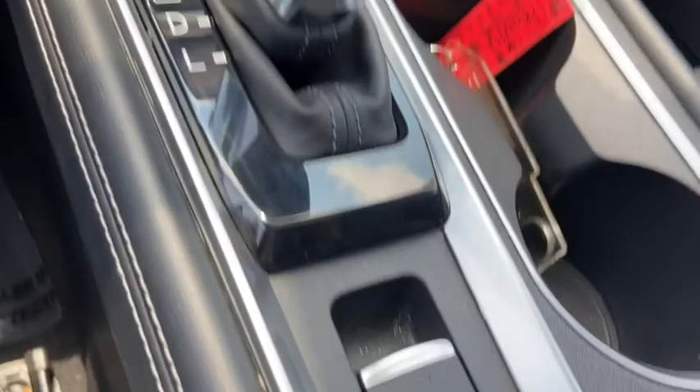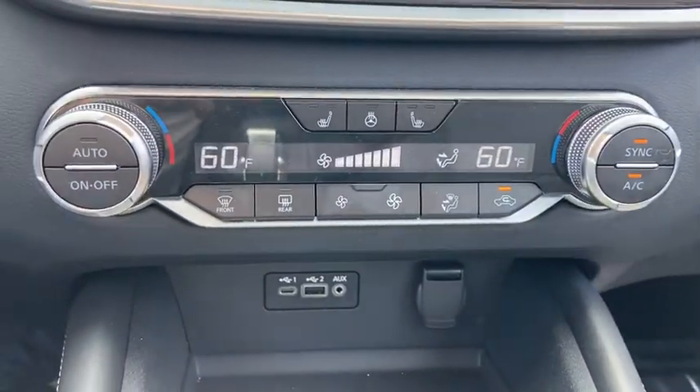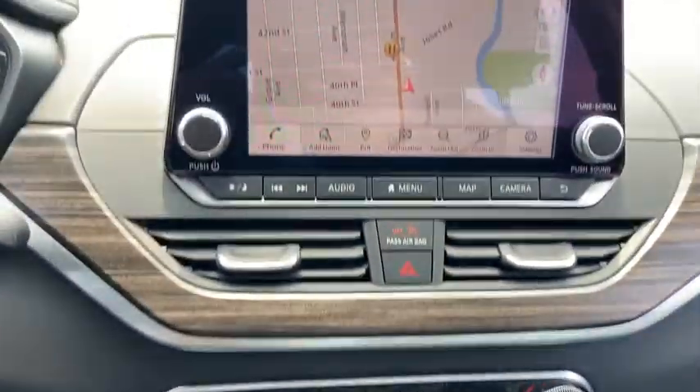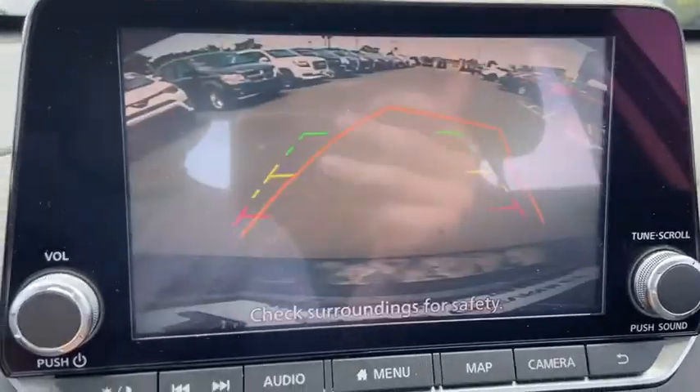Climate control automatic, climate control multi-zone, power door locks, power windows, security system. This vehicle offers reliability and good looks at a great price. So come in and take a test drive today.